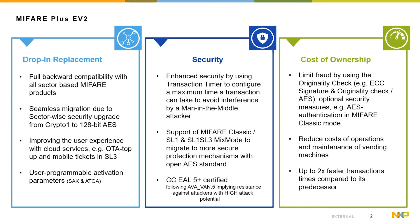The product offers, with the support of the originality check, the possibility to limit fraud in the system — either by support of AES authentication with the 128-bit AES originality key, or with the read signature command with the 56-byte public key. Out of the good results of the interoperability tests and the use of SL1/SL3 mixed mode, the total cost of ownership for public transport operators can be reduced by managing the card securely over the air, reducing or eliminating the need to expand vending machines. End customers don't need to queue at vending machines and can top up directly on the way with an NFC-enabled smartphone. Furthermore, first measurements show transaction performance improvements of up to two times faster transaction times compared to the predecessor.